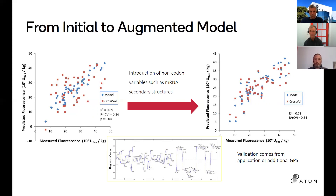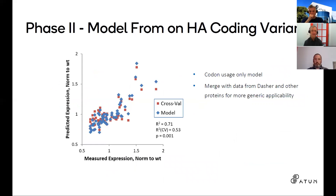The second phase was applying what we learned to actual molecules of interest at Medicago — in this case influenza hemagglutinin. Using information from our Dasher model, we built a new design set of HA coding variants, went through the same process, and the end result shows a wide range of expression levels that we can predict from sequence variables of that coding set.